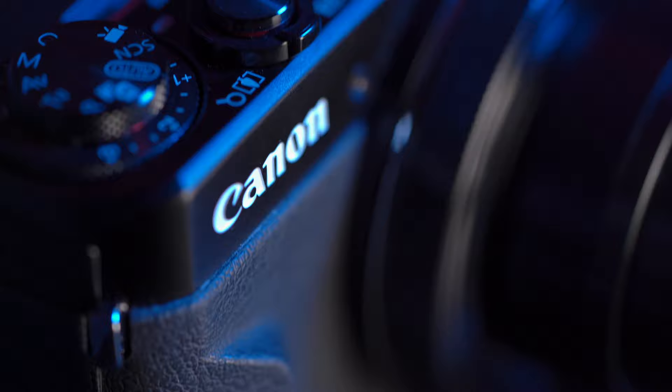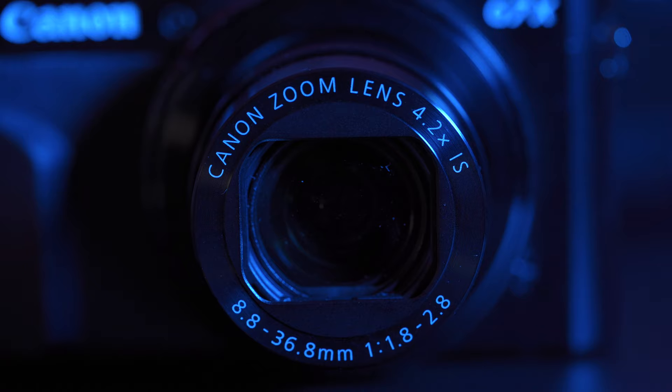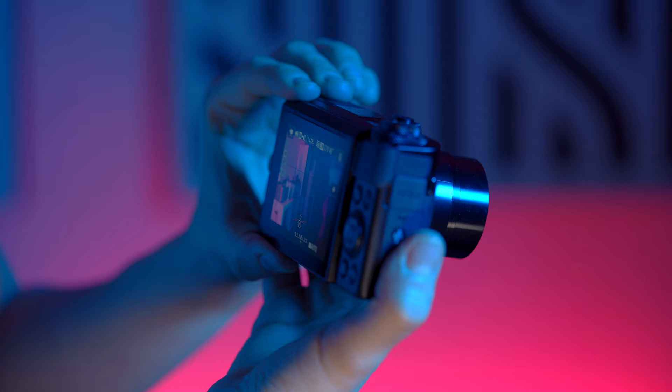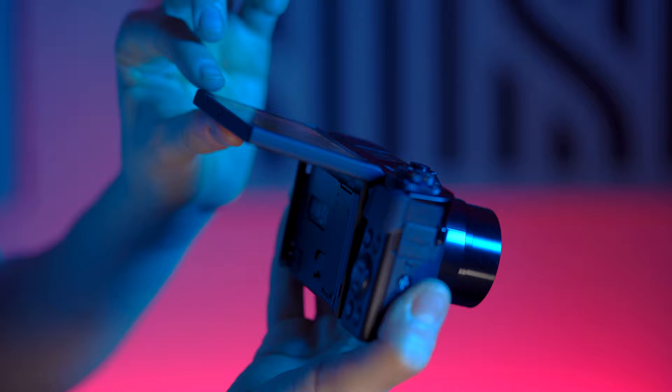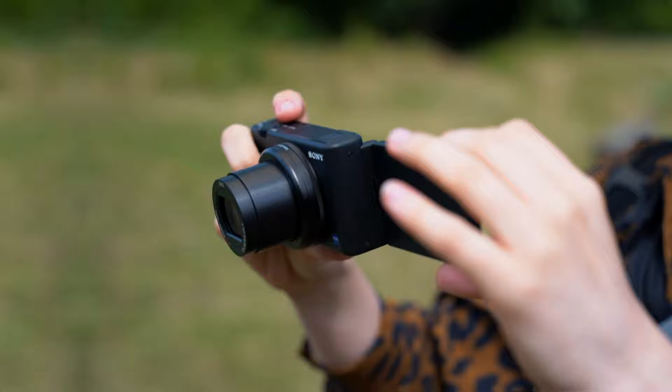The G7X Mark II has a maximum aperture range of f/1.8 to f/2.8 and an equivalent focal range of 24 to 100 millimeters. It has a tilt-up LCD screen with touch capabilities, but the camera has no microphone input. We'll get back to the sound capabilities later on in this video.